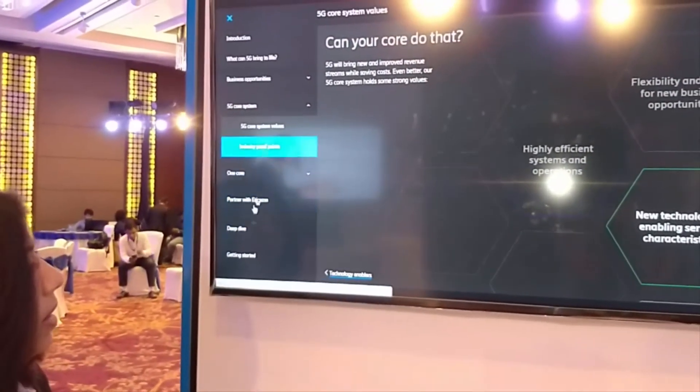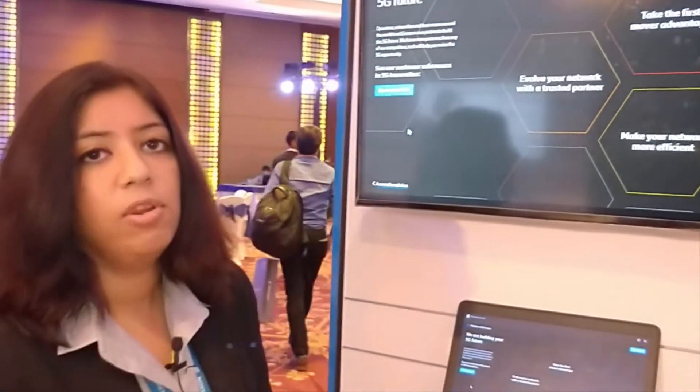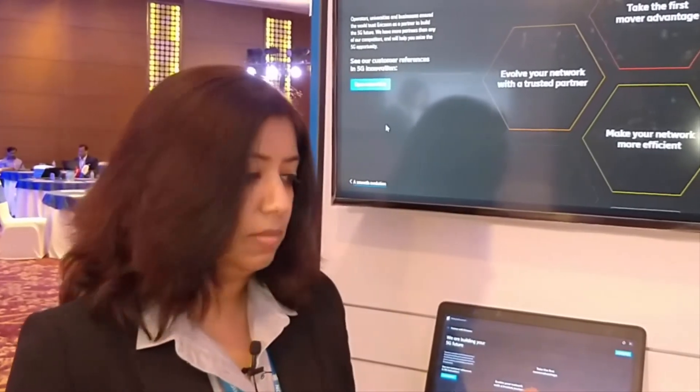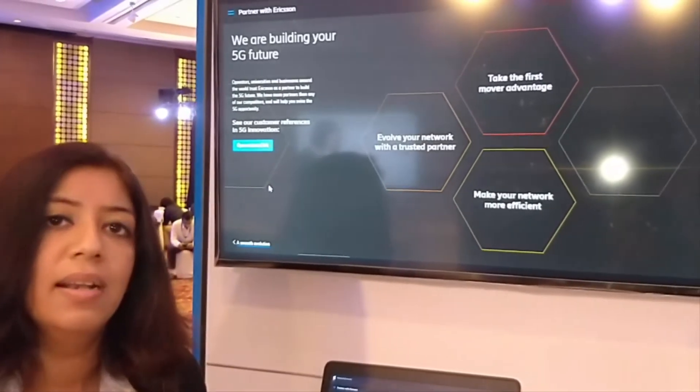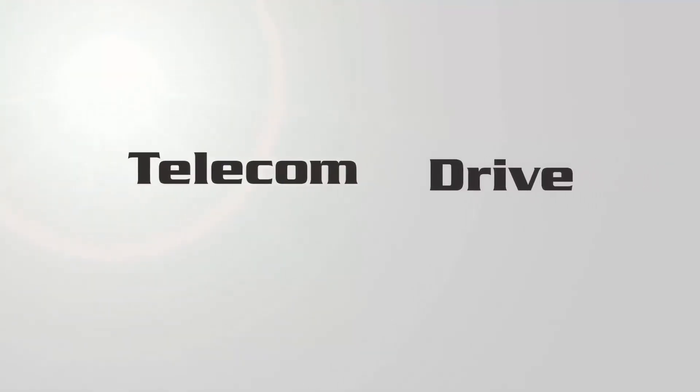That is where Ericsson brings in its partnership. We already have MOUs signed with about 39 partners, with 45 universities, and a lot of POCs and trials have been conducted. That is what we want to say — 5G core is real and you should get there. Thank you.